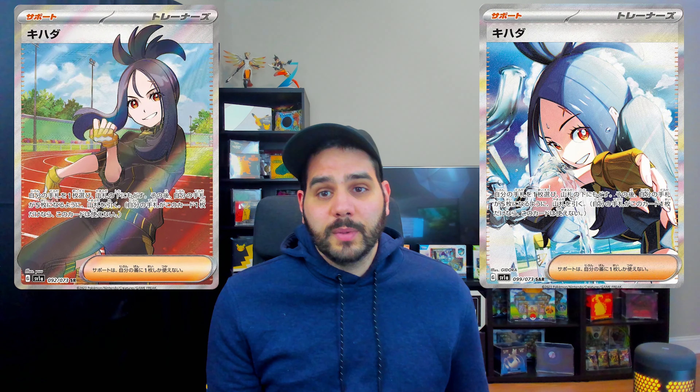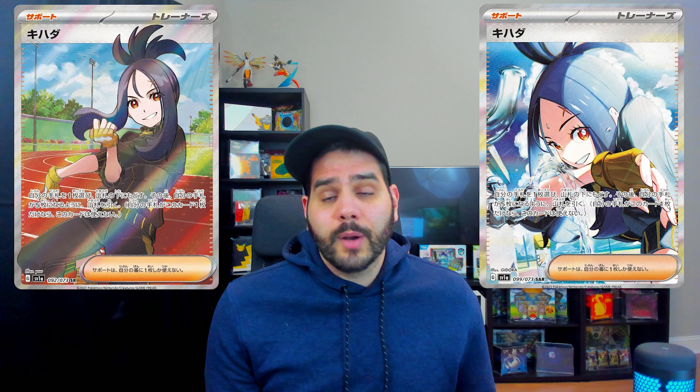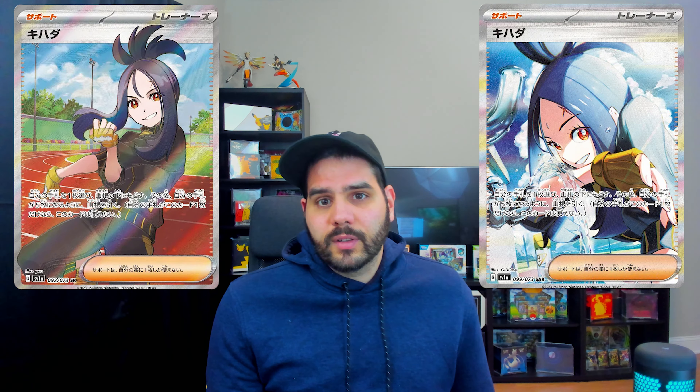As much as I hate to admit it, the Sprigatito art set is probably one of the best art sets you can see. There are a lot more vibrant colors going on with these photos. I'm not a cat person and I don't care for it, but honestly these are the best looking cards. You can see it starts off with a small tree and then it slowly grows as the Pokémon evolves. Meowscarada is probably the best card in this entire set — it just has a lot more going for it and honestly looks the best.